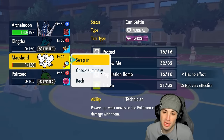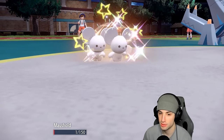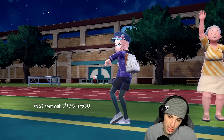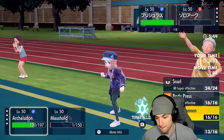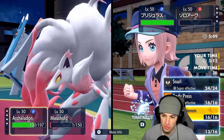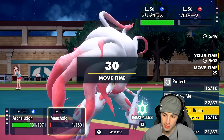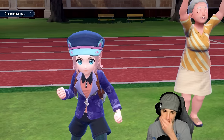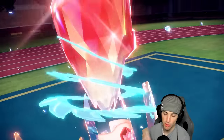Maushold outspeeds — I can U-turn pivot and KO Zoroark. They bring out Archaludon which we know is their final Pokémon. I'm plus two on defense and plus three on special attack. I have Flying Tera — what could they send into my Archaludon? I'll go for Body Press and U-turn. U-turn works and we see their Tera type pop out. If my Maushold and Archaludon can both survive the Body Press, I can just Follow Me next turn.